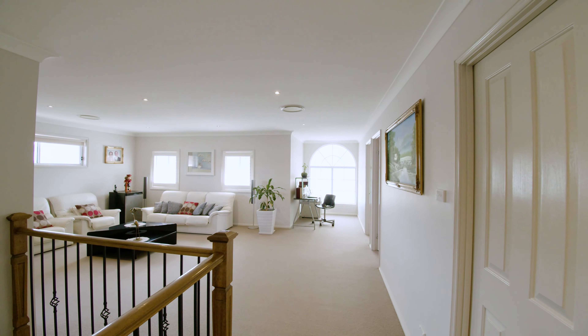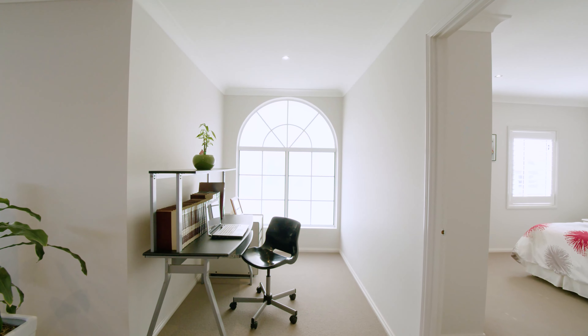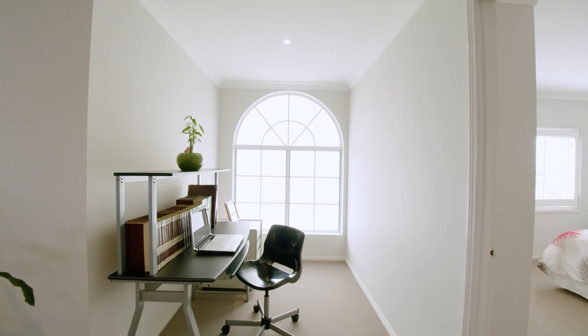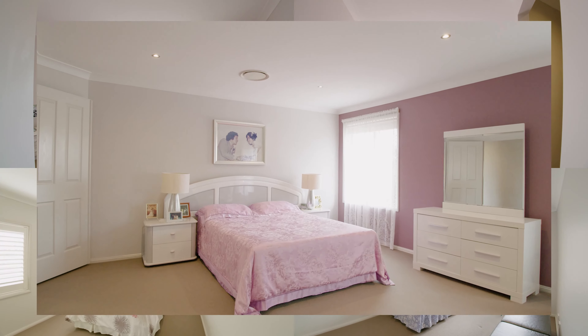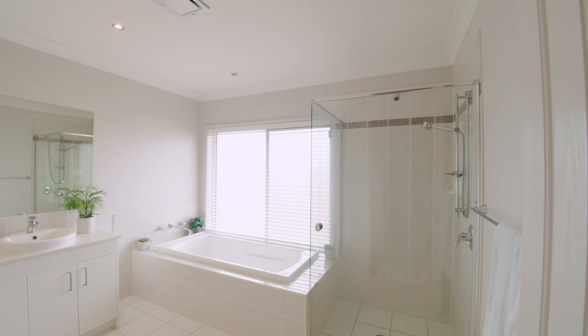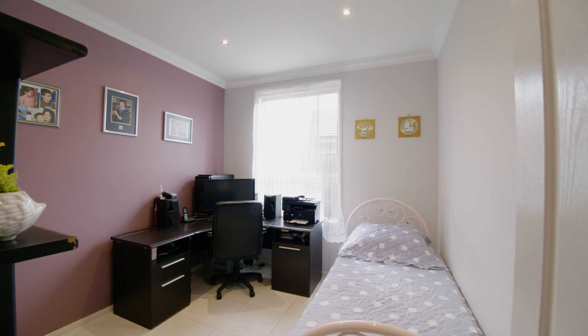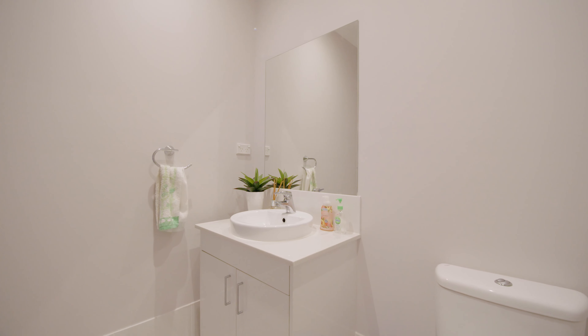Accommodation consists of a large rumpus room and study nook on the upper level. Five generously sized bedrooms serviced by a well-designed bathroom, with the option of a sixth bedroom or study downstairs, complete with a separate bathroom.